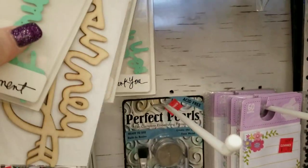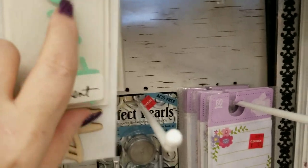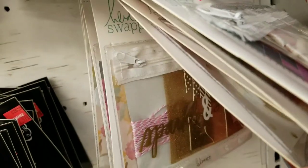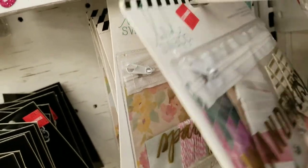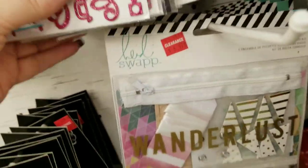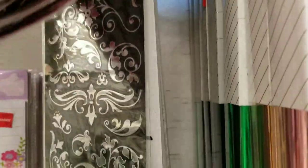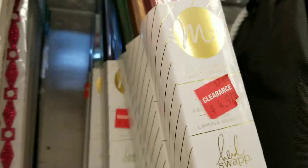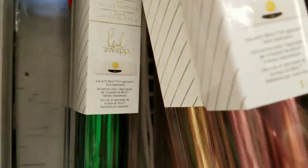We have more Heidi Swapp dies here to punch stuff out, and then a whole bunch more different packages to go inside of your journals and your planners. They have some really pretty little borders that you can use for stuff — these are $2.97. And then we have the mink foils here for $4.97, which is great.